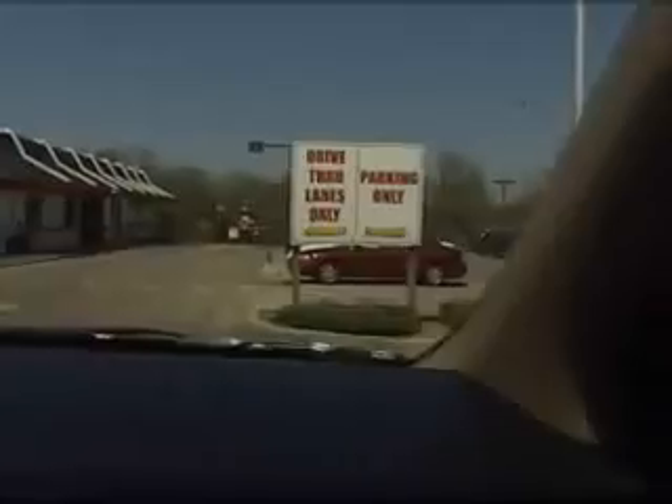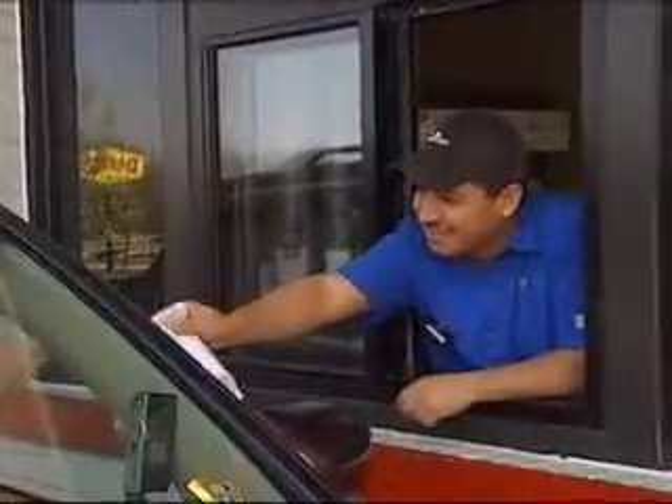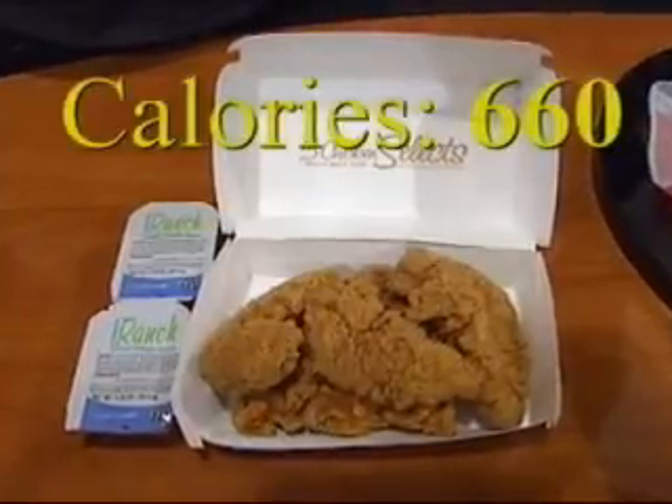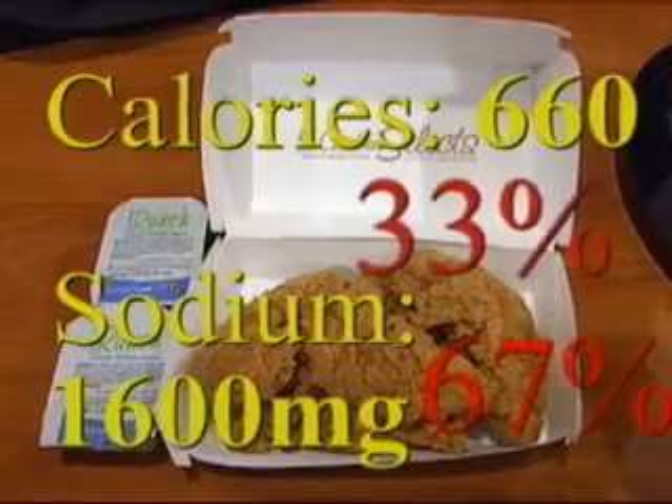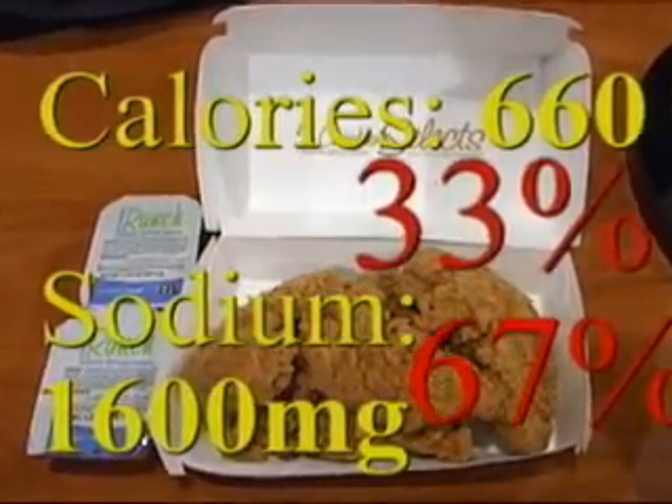Next up, McDonald's. The Angus burger is probably the worst thing you can order, but what caught our attention was something that appeared to be healthy but was far from it. The five-piece chicken select contains 660 calories and over 1,600 milligrams of sodium — two-thirds the recommended daily amount of salt.